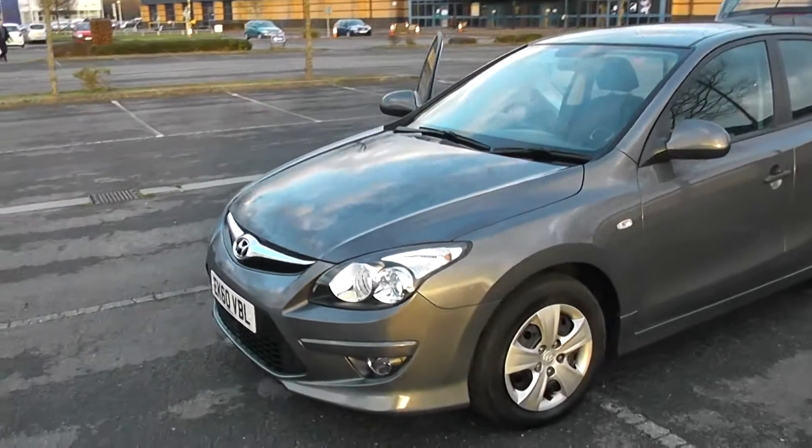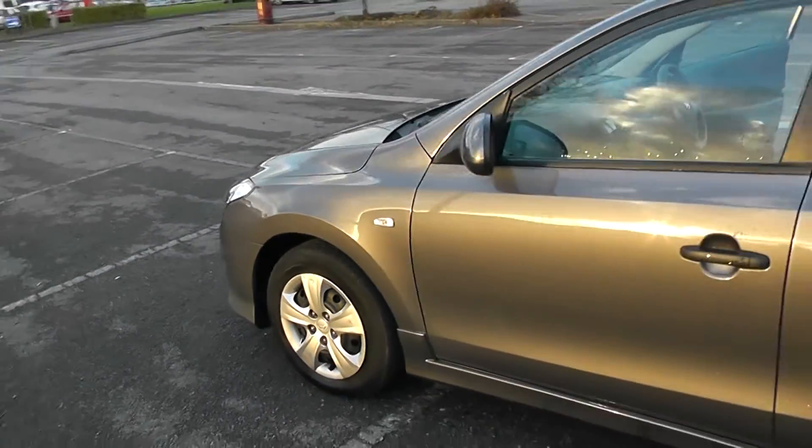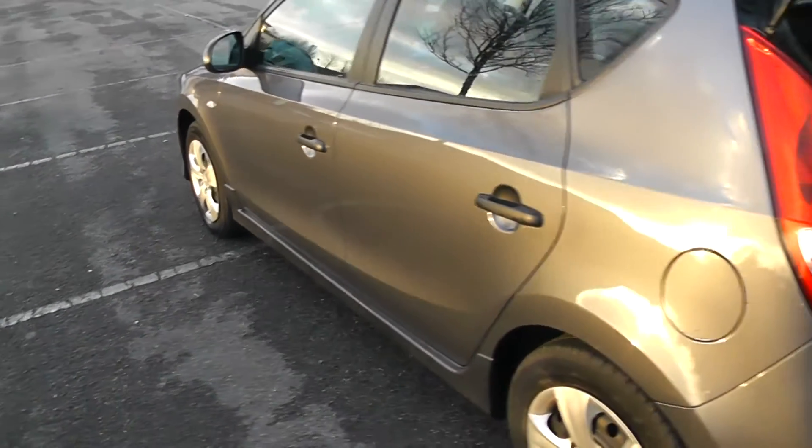A nice looking car as you can see here at the front. Nice lines of the car, and the metallic grey paintwork really offsets the exterior colour of the car, complete with side skirts which give it a more sporty appearance.